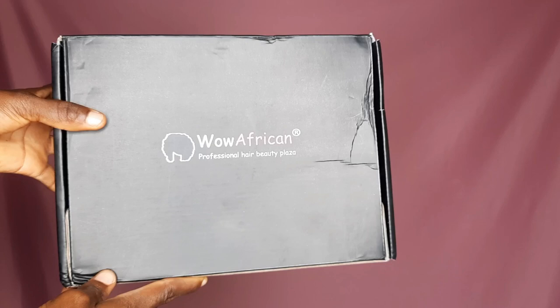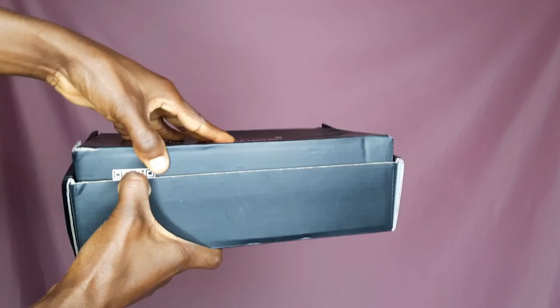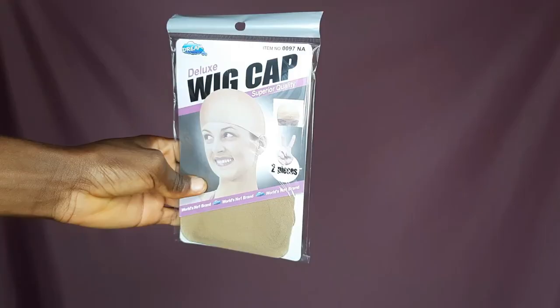Hi guys, welcome back to my YouTube channel. Today we have a very beautiful hair brand repping my continent. The brand we have here is Wow African, and for the fact that I'm African, it's synchronized right?